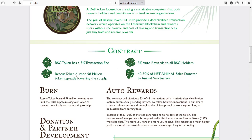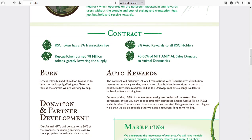Rescue Token burned 98 million tokens, which is greatly lowering the supply. Also, 40 to 50 percent of NFT animal sales are donated to animal sanctuaries, which is very cool. Burning tokens is obviously a great thing — as supply decreases and demand increases, the price only goes up.